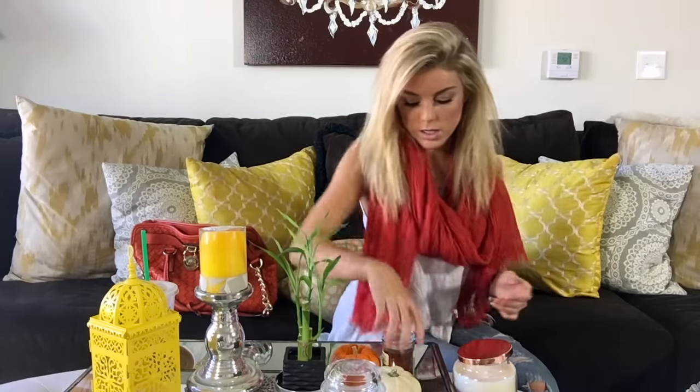I went to Marshall's the other day and picked out three awesome fall candles: pumpkin spice, gingerbread cookie — that one's really good — and vanilla cinnamon brûlée. I got all three candles for under $20, so if you guys ever need candles, hit up TJ Maxx or Marshall's.